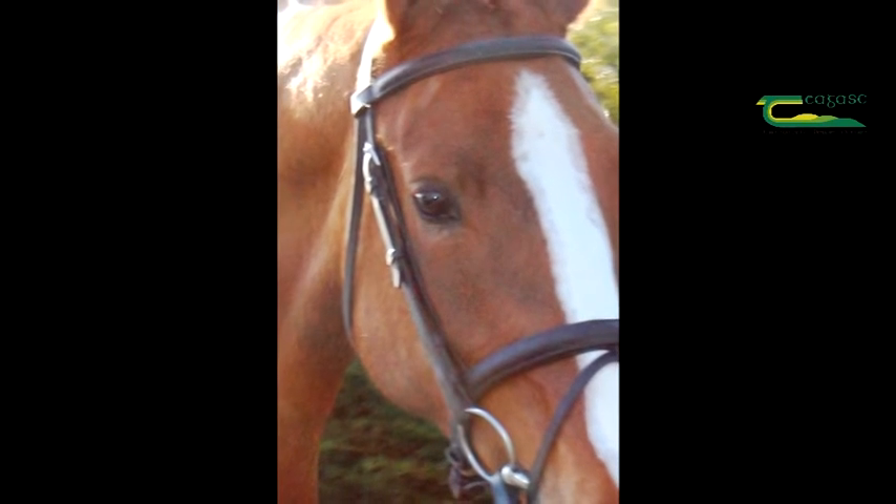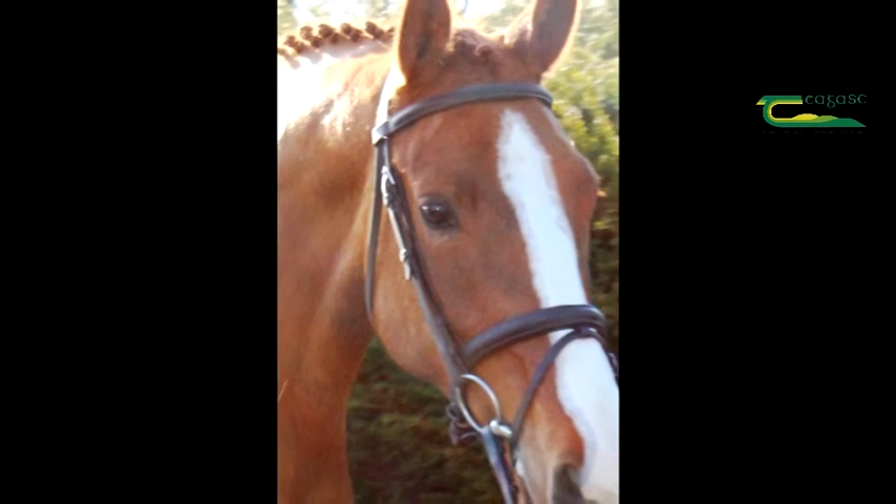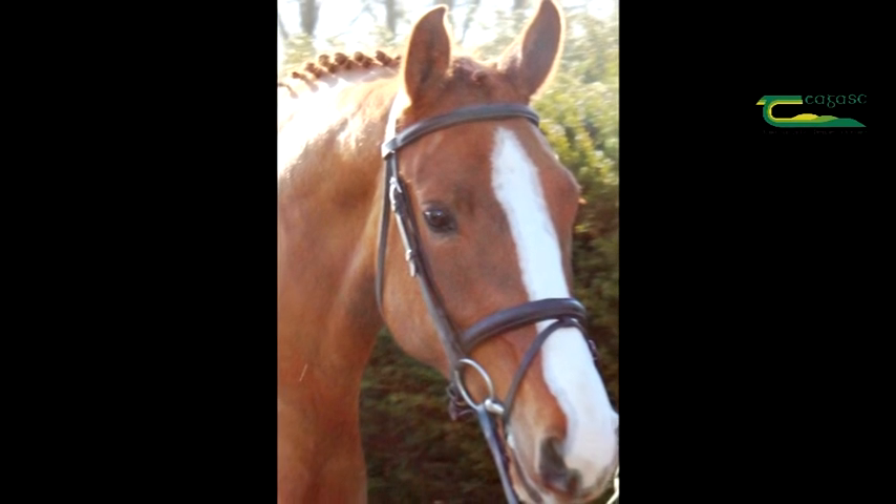An action shot of your horse jumping or under saddle, along with a good headshot of your horse's head, can add greatly to your advert. This photograph was taken when the horse was trotting in hand and then cropped.